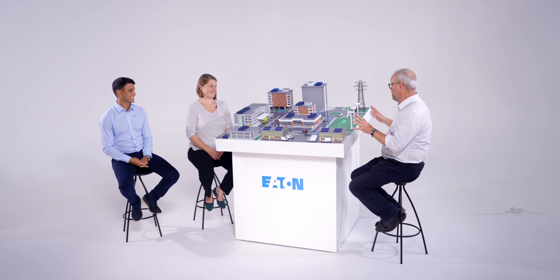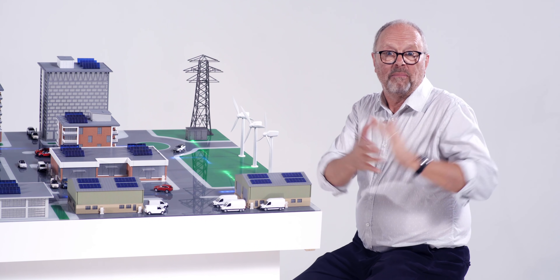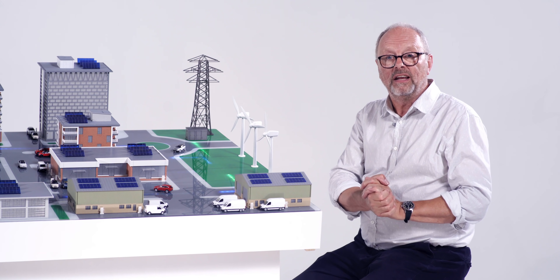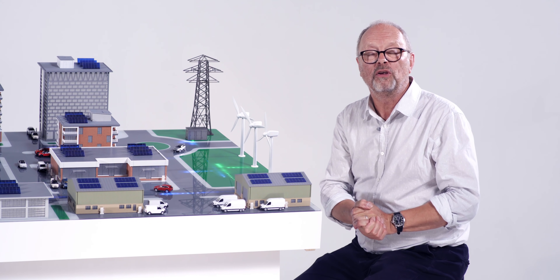I love a good model and this one's brilliant — it's fantastic and fascinating what you're doing. Thank you so much for coming along today and explaining it so clearly. All the links to the work that Eaton is doing will be below this video, and if you want to subscribe to Fully Charged Plus, we'd be very grateful.